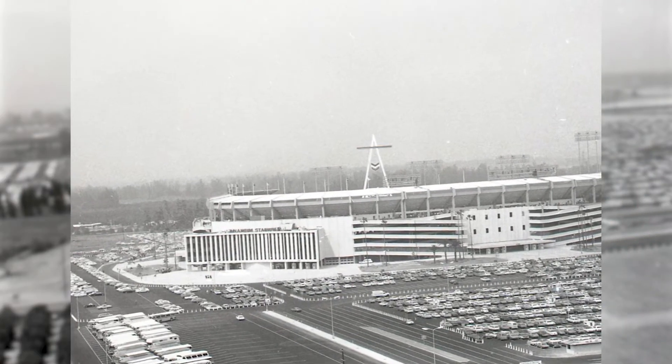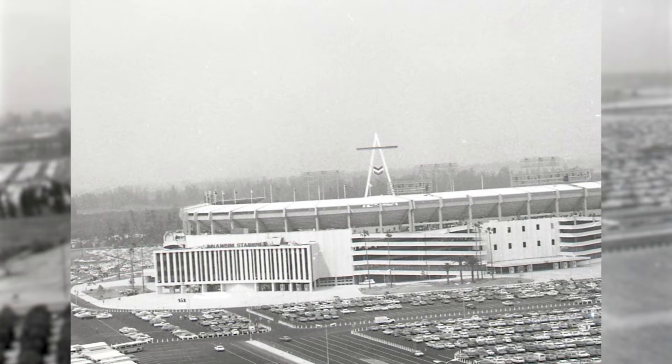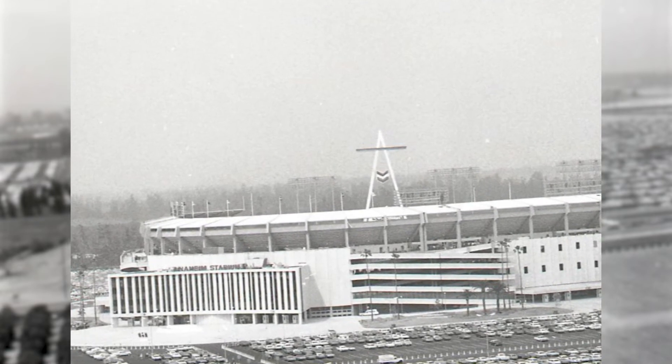When the stadium was first built in 1966, the Big A scoreboard was originally placed in the left outfield.